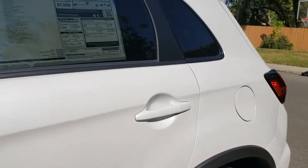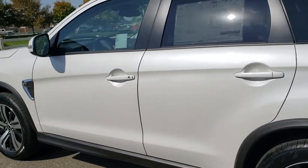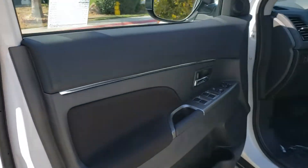This is the SE package: alloy wheels, privacy glass, fog lamps, rear spoiler, power folding mirrors, and a fast key entry system.